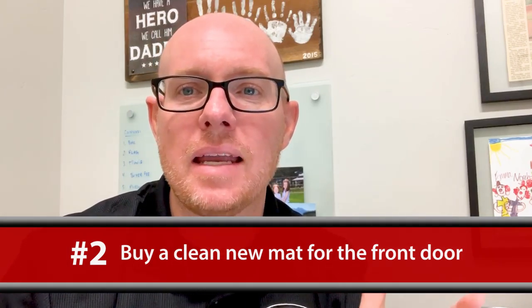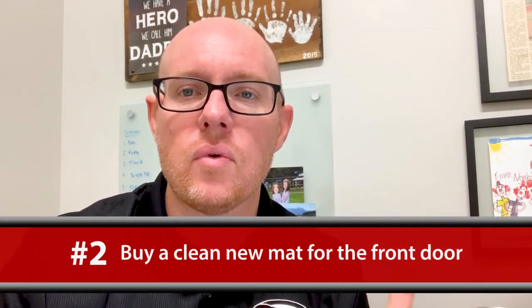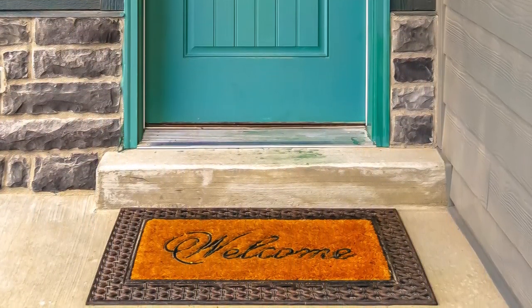Number two, go buy a nice clean bright mat for the front door. Get something that says welcome, something that's fall — maybe it's orange or has leaves on it — whatever that might look like, but just put a nice mat out front so as people come to the house they think, wow, this is great.